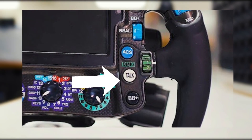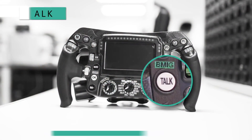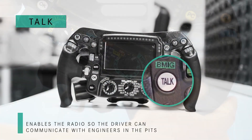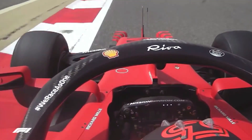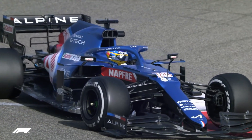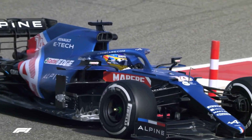Team radio button: when a driver presses this button, he can communicate with the race engineer via radio. Race engineers can talk to drivers at any time that they want, but if a driver wants to communicate with his race engineer, this button has to be pressed. For most of the race, drivers keep this button off so that they can focus on their driving.